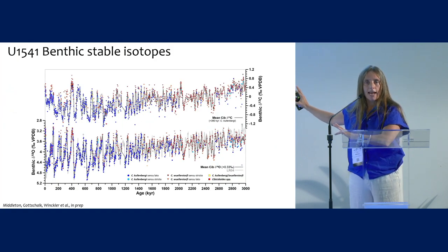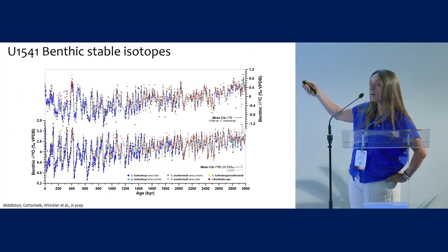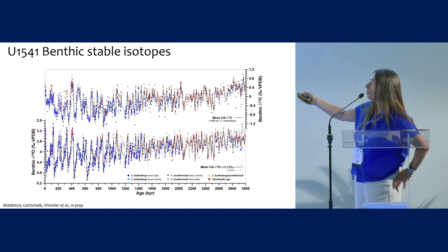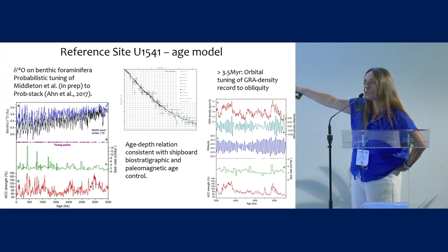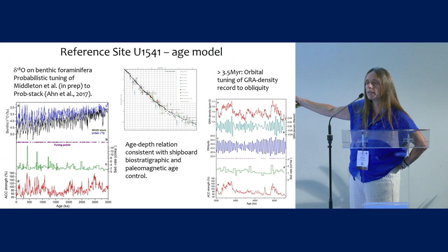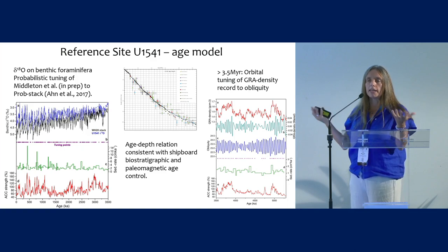Those cores all have carbonate, so we can produce stable isotope stratigraphies. This is just a glimpse of the stable isotope data for one of the sites. We now have detailed benthic O18 records that allow us to reconstruct completely independent age models based on O18. I will be using these throughout for the reference site U1541. On the left, you see the tuning of this high-resolution benthic O18 signal for the past 3.5 million years, and for sediment older than 3.5 million years, we use orbital tuning of the density data to bring it back to 5.3 million years. It's all perfectly consistent with the constraints from biostratigraphy and magnetics from on board.